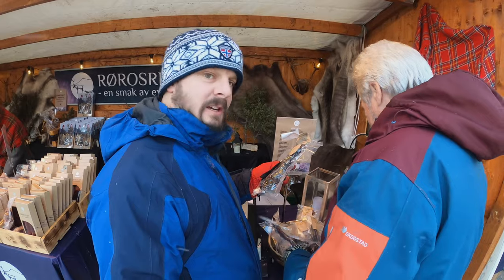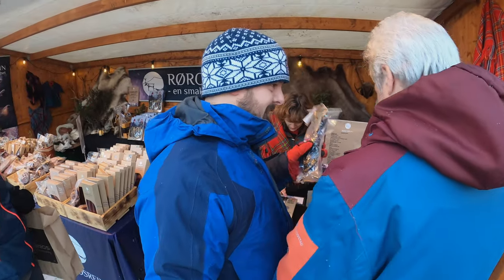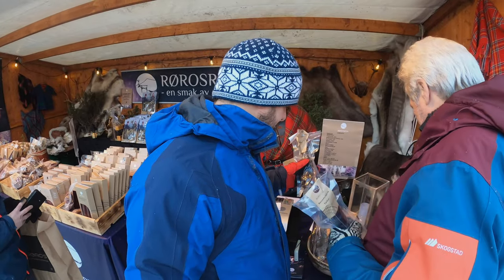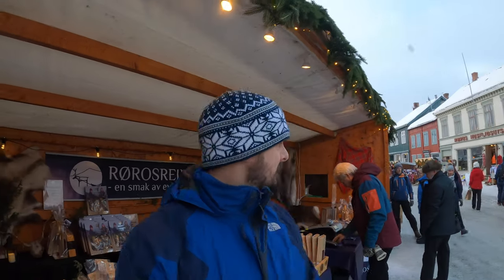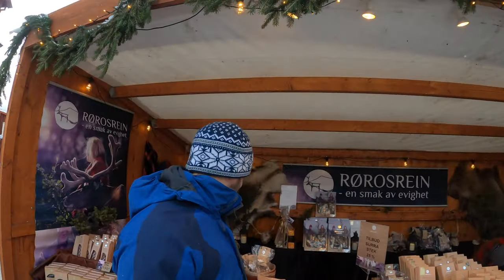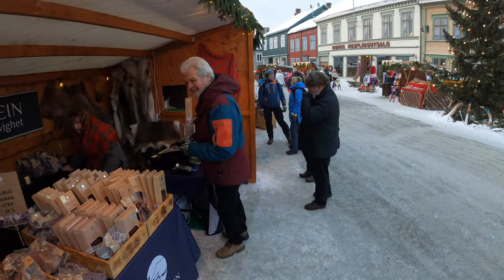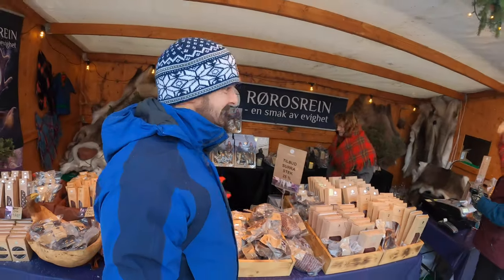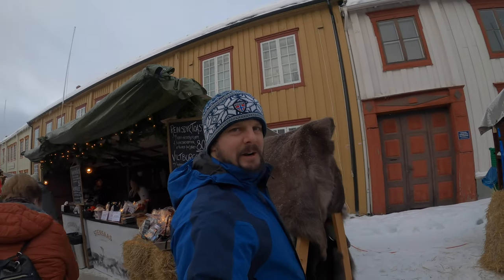There it is — we found it straight away! I think that is reindeer tongue. I'm not so sure — is that reindeer tongue? Yeah. No, I don't want it. So now we've found a reindeer skin.